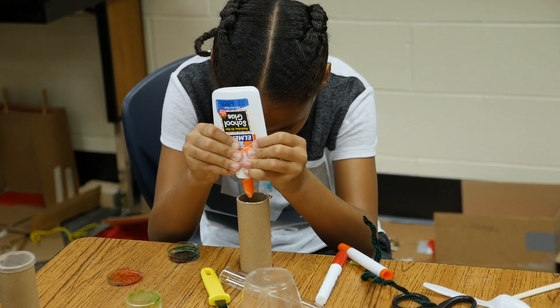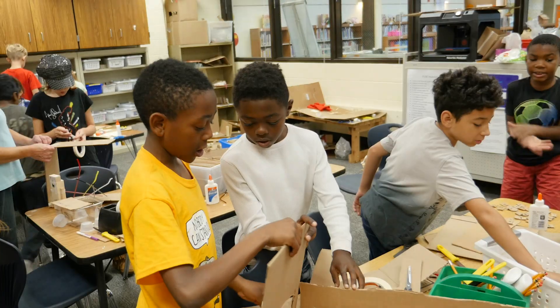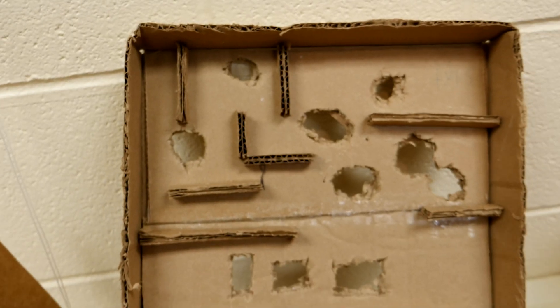The kids learn that it's not just a teacher giving them a solution. We ask them questions like, 'I wonder if you've tried this,' getting them to think about other possible solutions that might be out there for what they want to do.